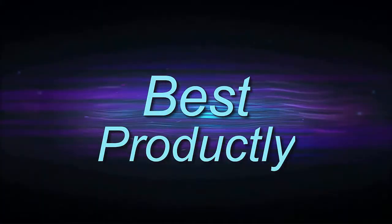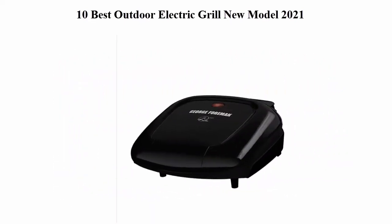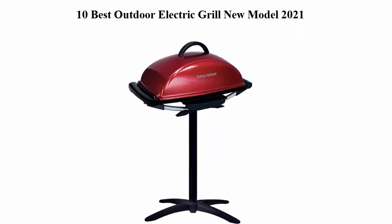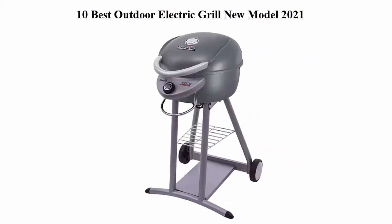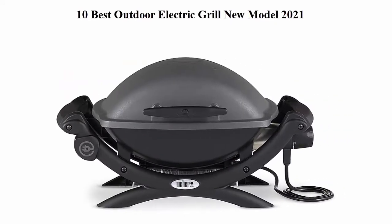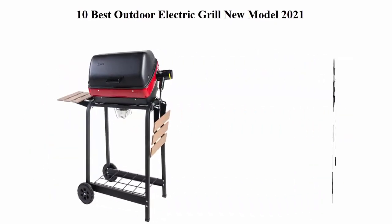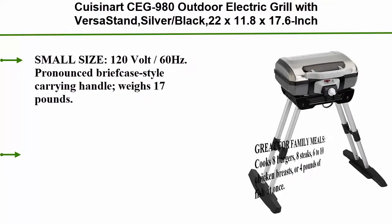Welcome to Best Productly — Top 10 Best Outdoor Electric Grills, new models for 2021. We are going to check out the top 10 best outdoor electric grills available right now. This list is based on personal opinion, rated on price, quality, durability, and more. You can check out the links in the description and comment section below. Let's get started.